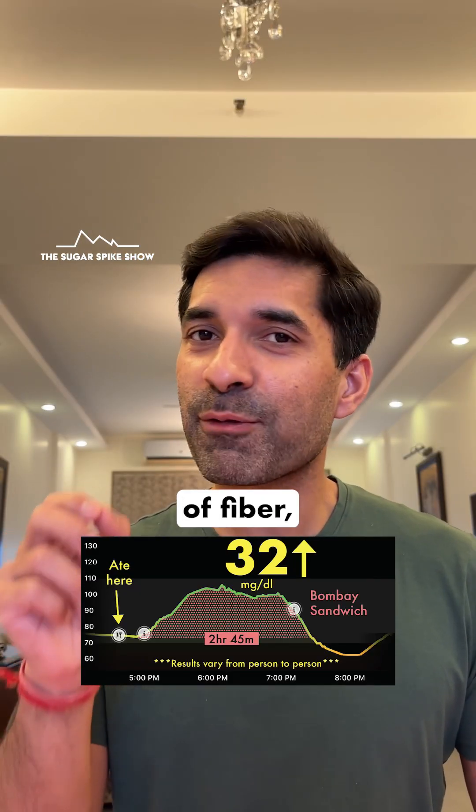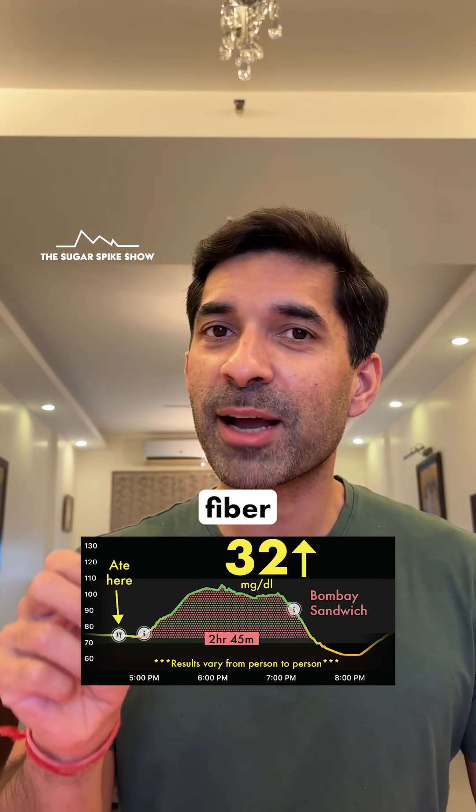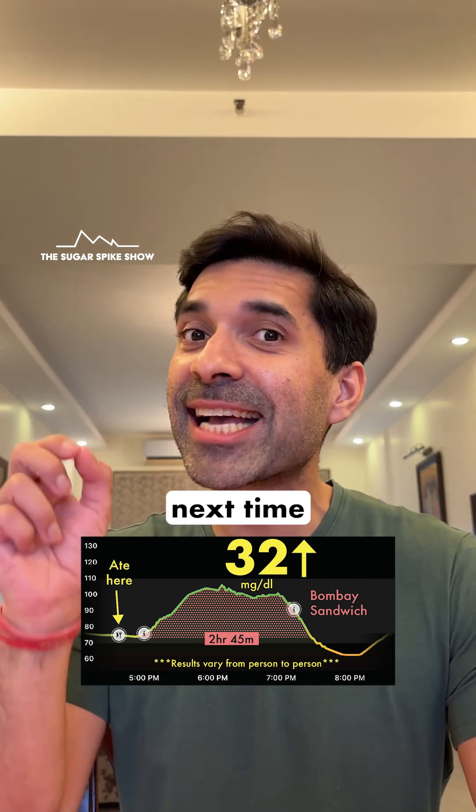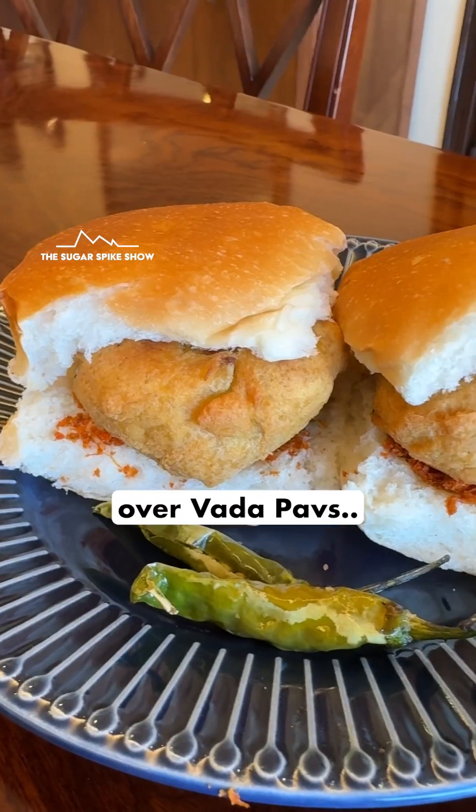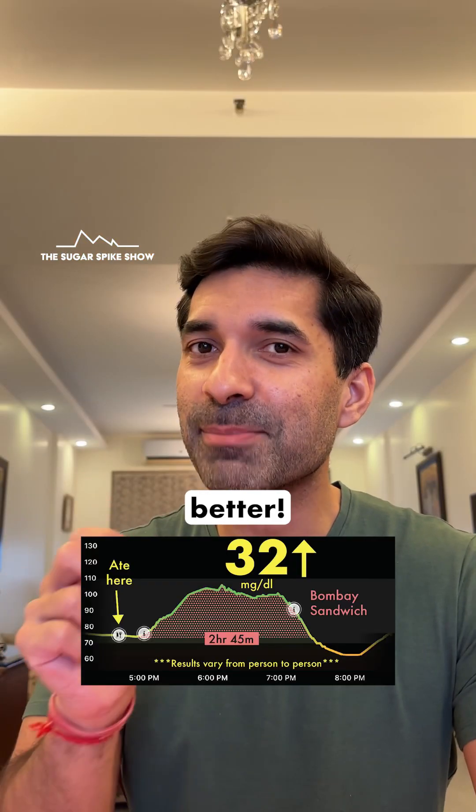Seeing the incredible impact of fibre, I ideally should be consuming fibre along with every meal. Seeing this result, next time I'm in Bombay, I have to ideally prioritise having a Bombay sandwich over vada pavs, even though of course vada pav does taste better.